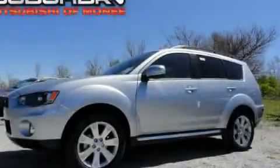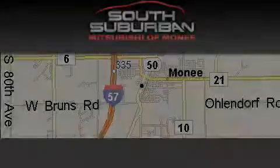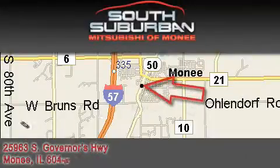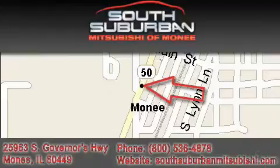Please call today to reserve this vehicle for a test drive. South Suburban Mitsubishi, the intelligent choice, located at 25963 South Governors Highway, just off I-57 in Monee.